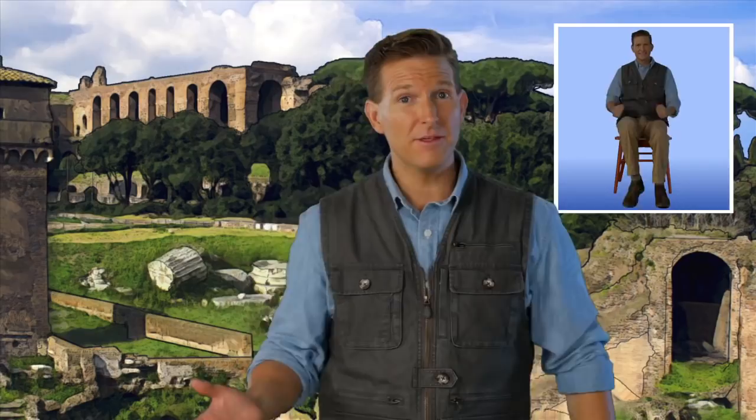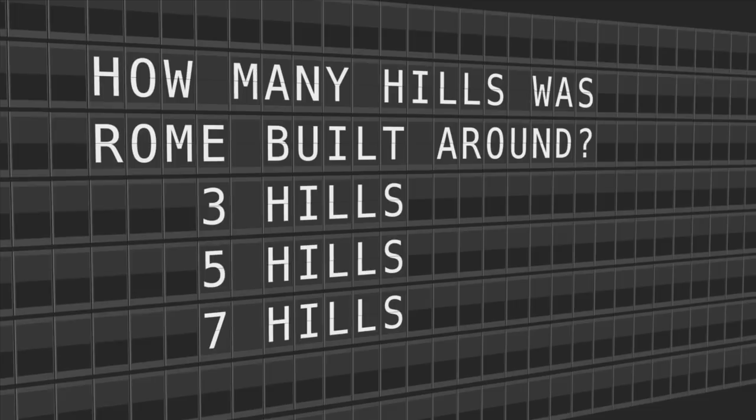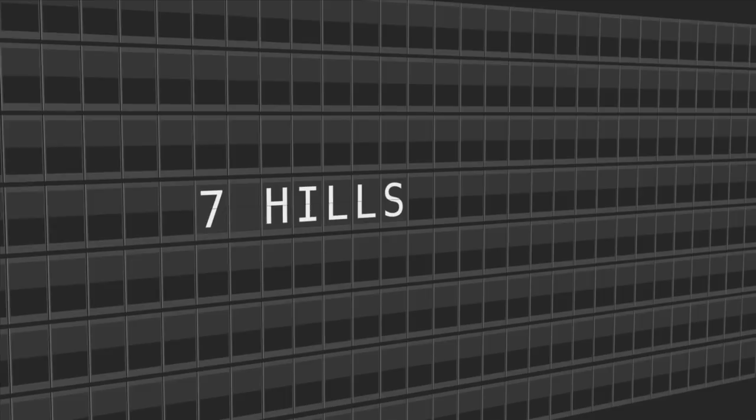While that may be a myth, Rome was built along the Tiber River and in the middle of several hills. Quick quiz time: how many hills was Rome built around? Was it three, five, or seven? The famous saying is the seven hills of Rome — Rome was built around seven hills.